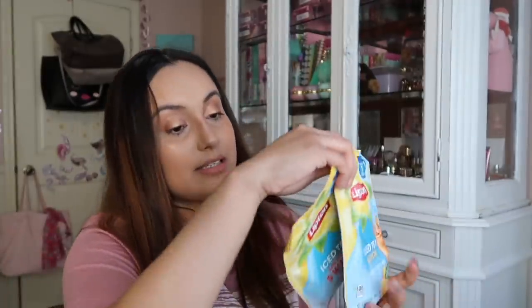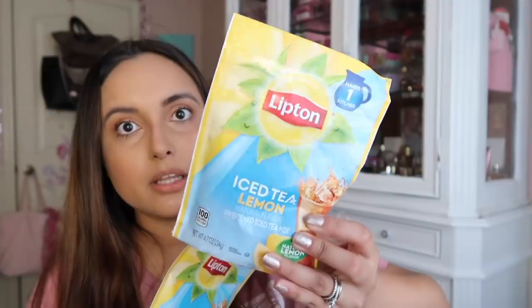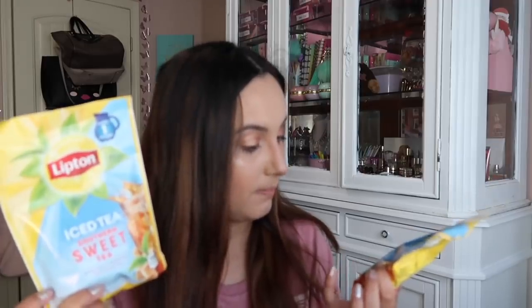I found some Lipton tea — this one is the lemon iced tea and I absolutely love Lipton tea. I like sweet iced tea, and this one is the Southern Sweet Tea. It makes one whole pitcher, which is phenomenal. These don't expire until 2021, so they're a great find. You can make a pitcher a week or every two weeks and save a lot of money. This stuff is tasty — it's a name brand at Dollar Tree, so look out for it.